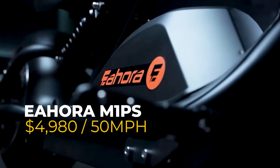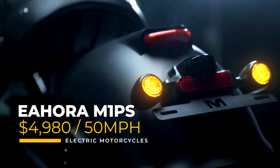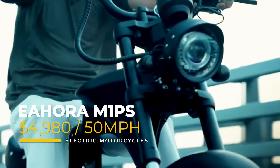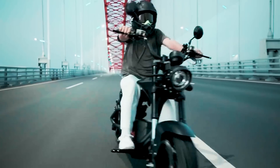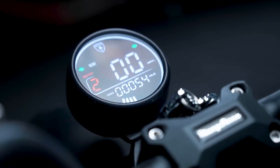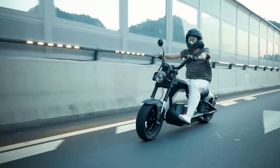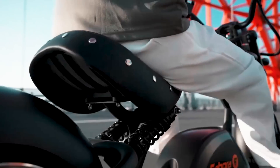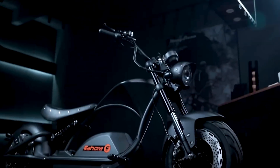This is the Eohora Knight M1PS — a 72-volt motorcycle with its 4,000-watt motor, ape-hanger handlebars, and a chopper frame. The M1PS scoffs at the idea of being boxed into one category. Whether you're tearing down the road at 50 miles an hour or cruising in gear one like a law-abiding citizen, this beast is here to make an impression.